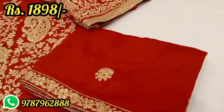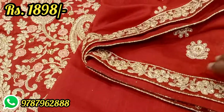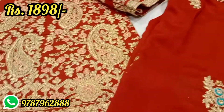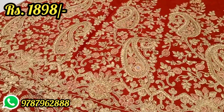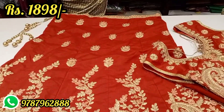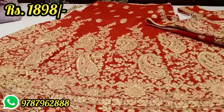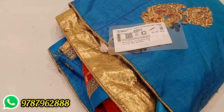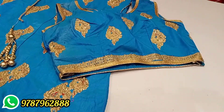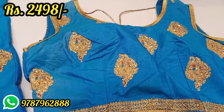Look at this — it has full stonework in red color with golden jari and golden embroidery work. Look at the shawl — it has embroidery work, not lace. Look at this — the skirt has full stonework. It is semi-stitched. This item is Rs. 4,995 at 50% discount, making it Rs. 2,498.